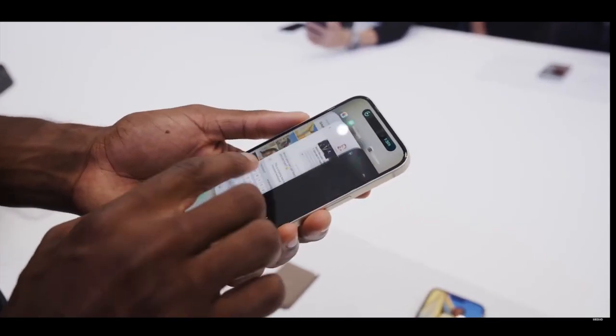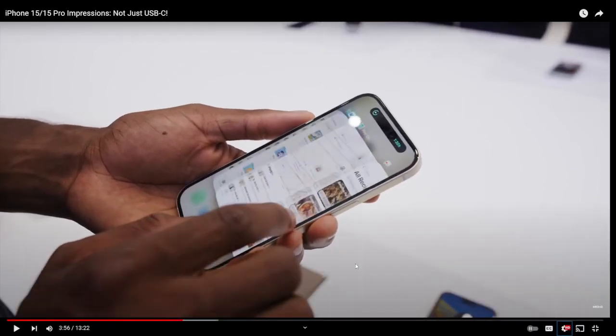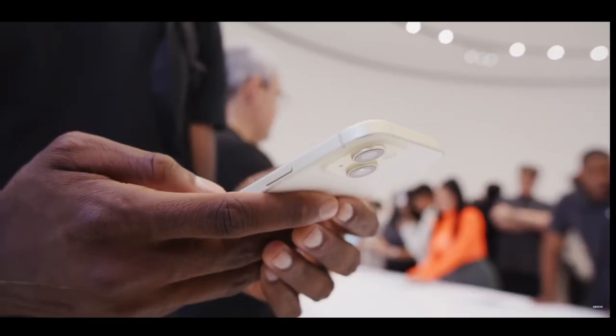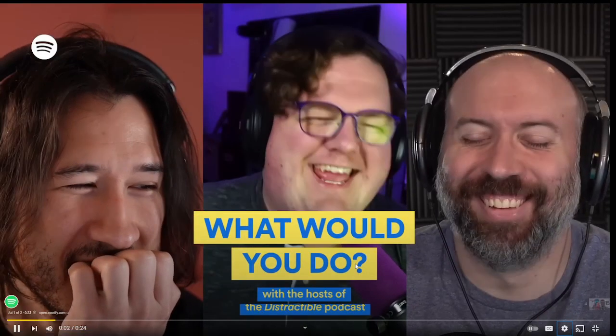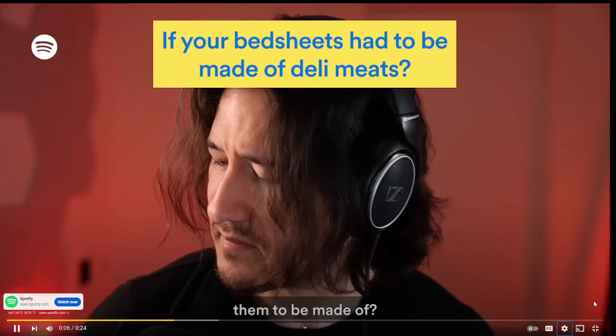The rest of the phone follows the same formula — same sizes, same Ceramic Shield, same dust and water resistance. Reactor: I mean, what can they even change at this point? Same starting prices: $799 for the 15 and $899 for the 15 Plus. Which meat would you want the iPhone 15 to be made of? I picked bologna.